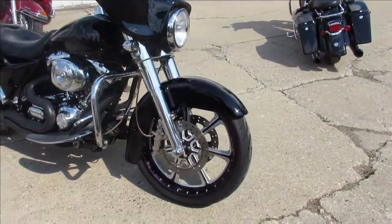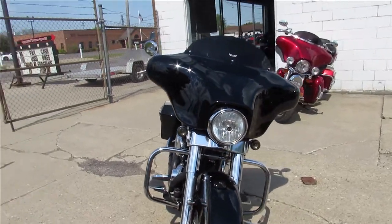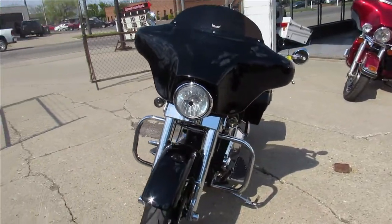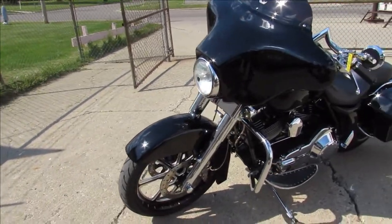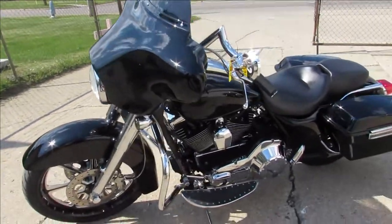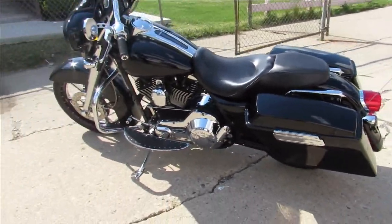What we're doing a video of is a 2006 Harley Davidson Street Glide. This thing is loaded up nice. It's got the 21-inch front billet wheel, PM — Performance Machine — calipers, axle caps. Nice looking bike. It's got the matching rear wheel, chrome front end.